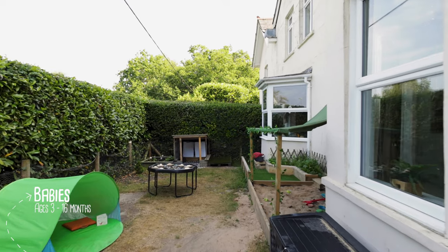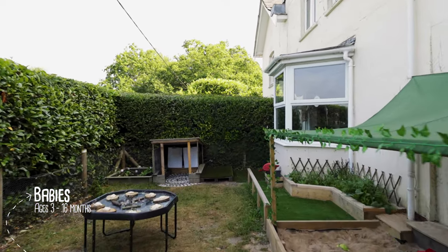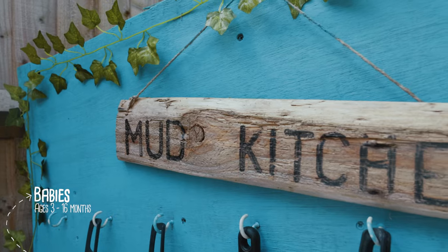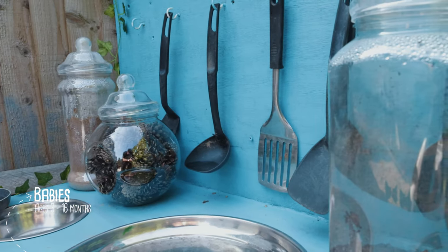Our babies access their own Petit Jardin — their little garden — which is safely tucked away from the rest of the nursery. In their garden, babies climb, do gardening and enjoy their meals in the summer months.